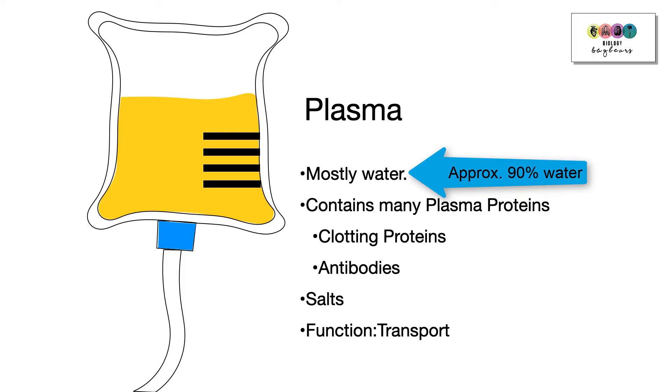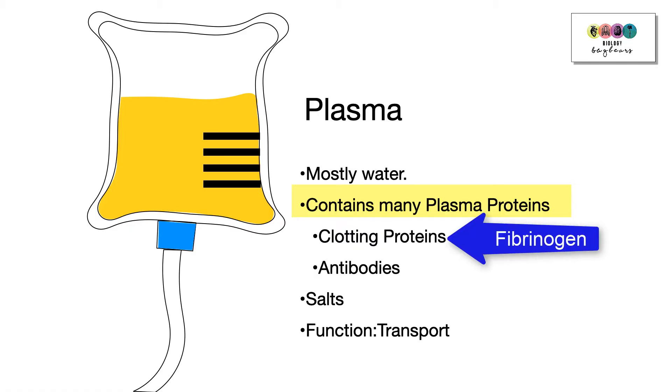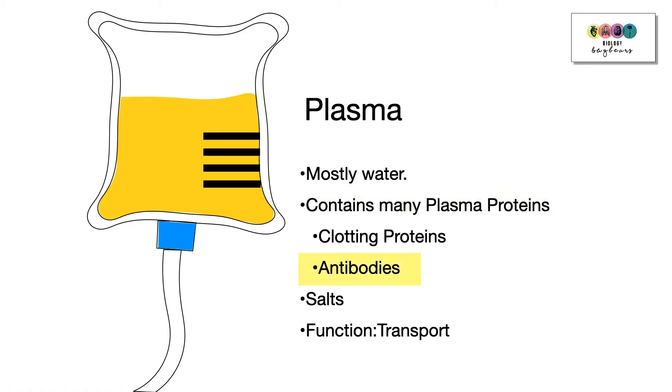Plasma is mostly water — approximately 90% of it is water — but it does contain important plasma proteins, large proteins, for example clotting proteins (fibrinogen being one) and antibodies. It also contains salts, and its function is transport.